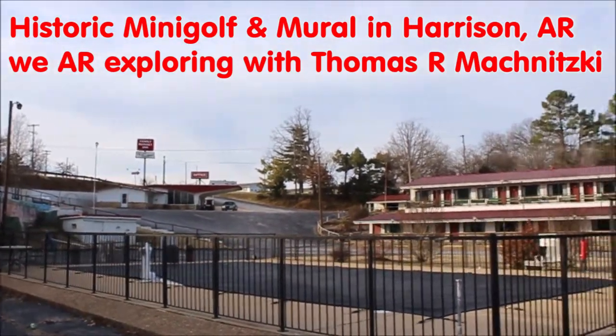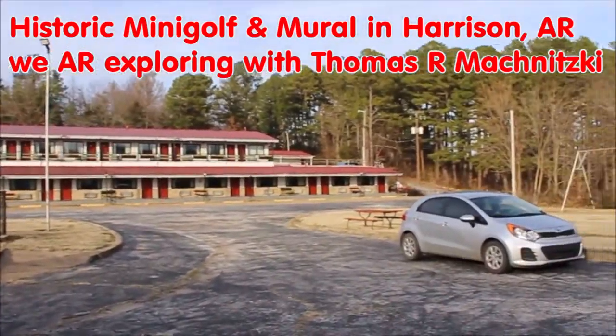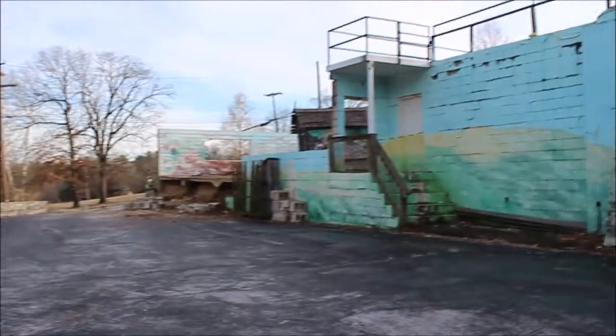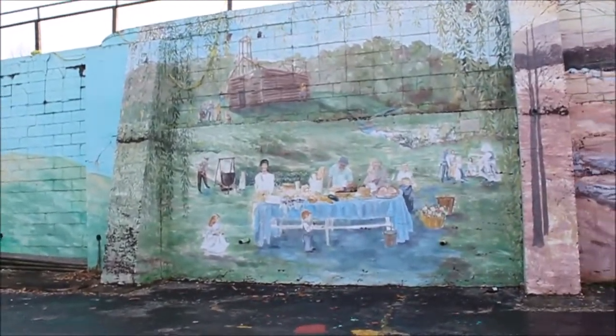We are exploring. Today I'm going to show you the historic mini golf course and the mural in Harrison, Arkansas, here at the Family Budget Inn Motel on Main Street.